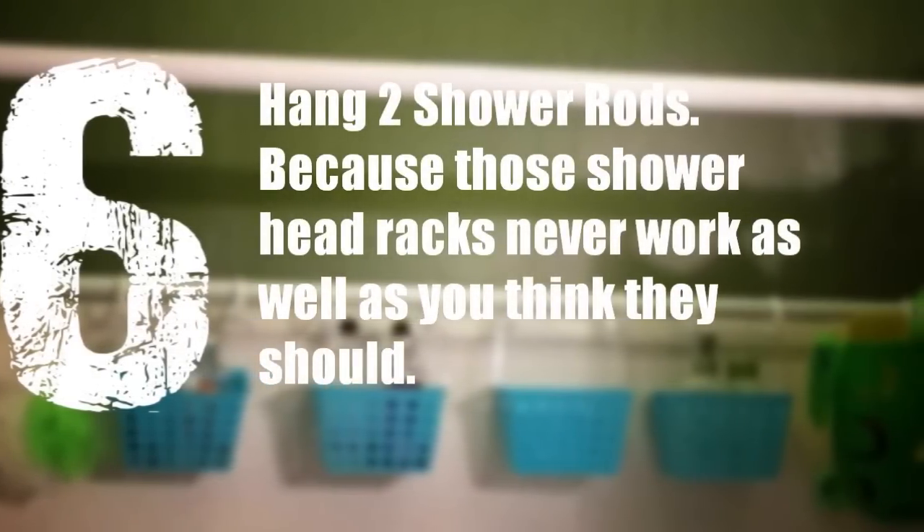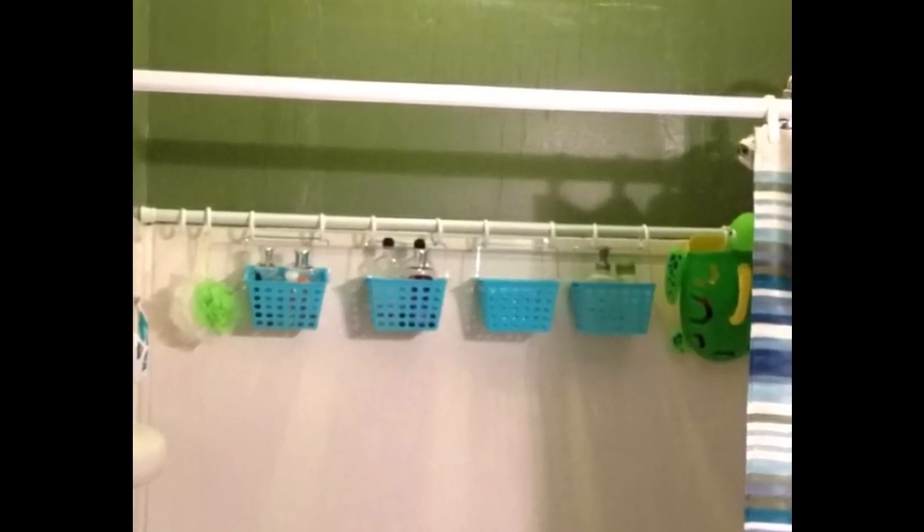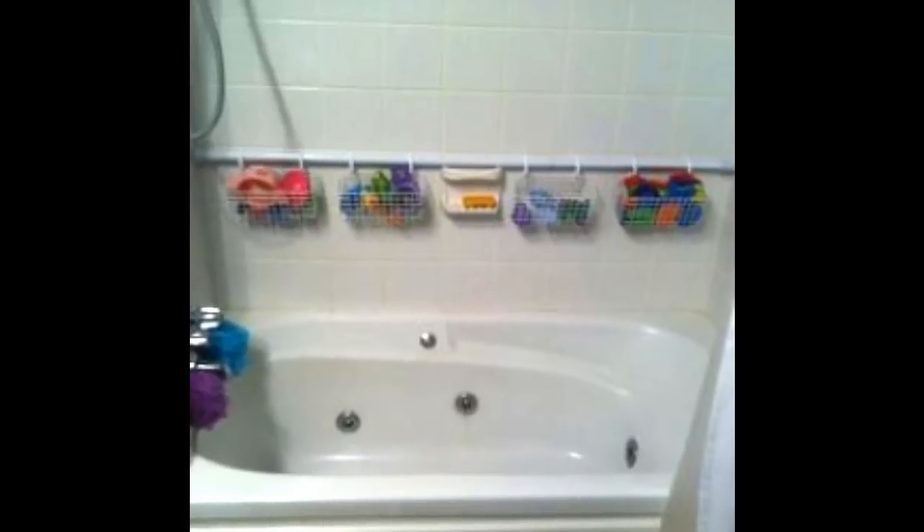6. Hang Two Shower Rods, because those shower head racks never work as well as you think they should. This comes from the brilliant minds of Reddit. Use shower curtain rings to secure baskets like this one to the rod — make sure they have holes in them of some sort so the water can drain.